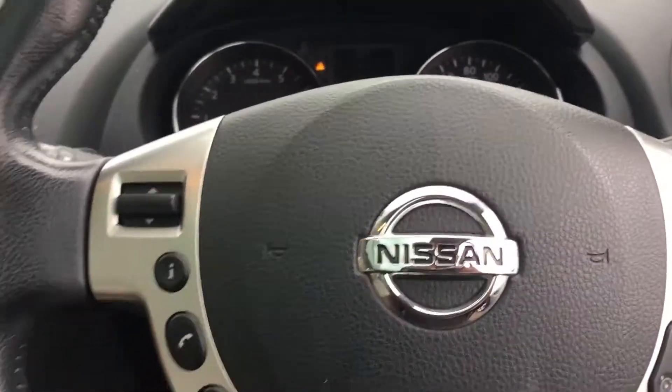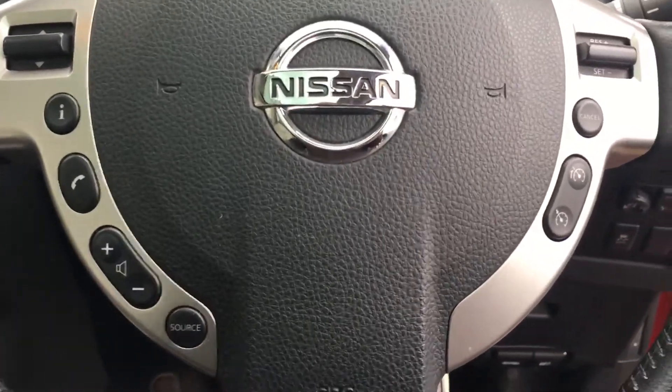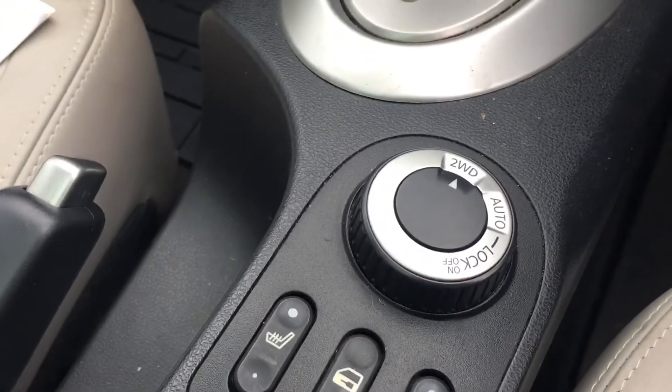It does need a valet but it does come in very nice and clean, so I thought I'd just do the video for you. Four wheel drive.